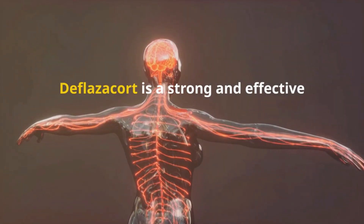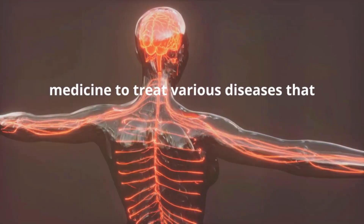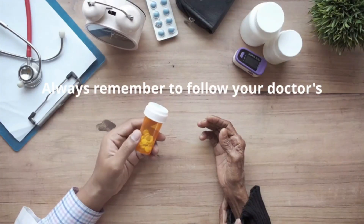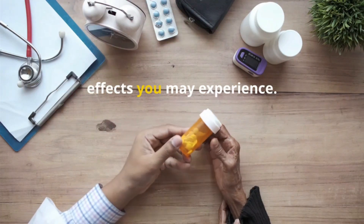To sum up, deflazacort is a strong and effective medicine to treat various diseases that cause inflammation. Always remember to follow your doctor's instructions and be aware of any side effects you may experience.